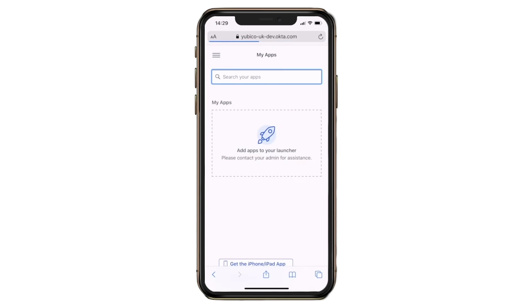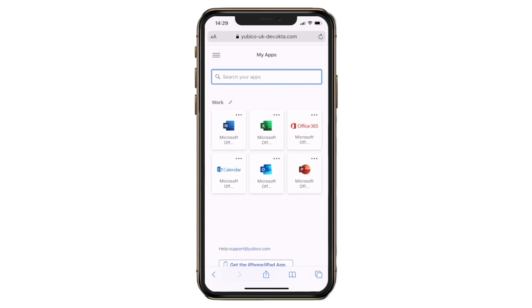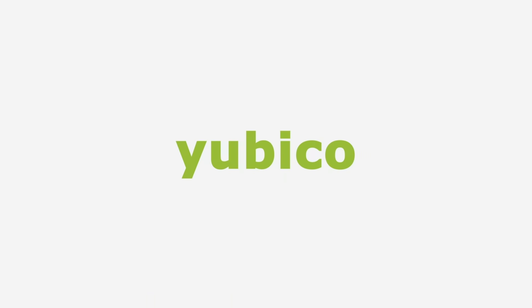Once logged in, the user can launch any corporate application without additional login prompts. Strong security, fast and easy user experience, high security ROI. That's the YubiKey promise for secure remote access.